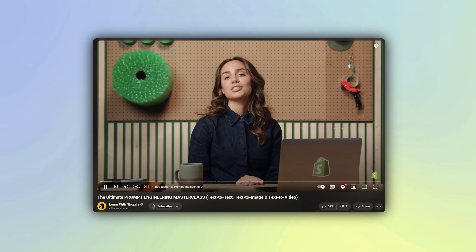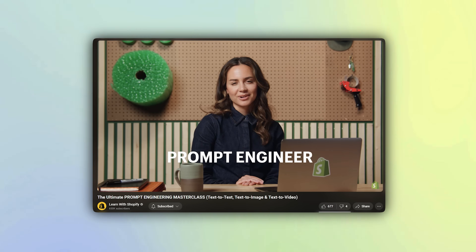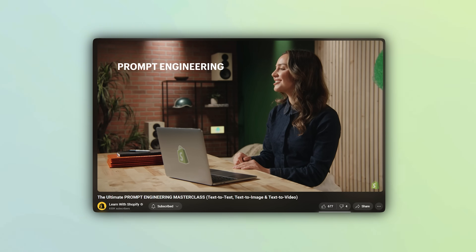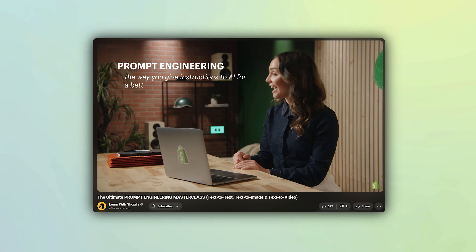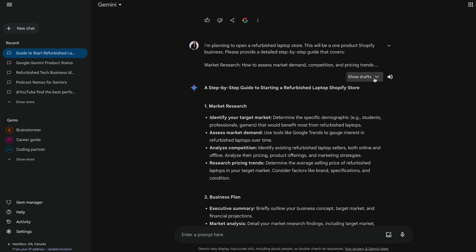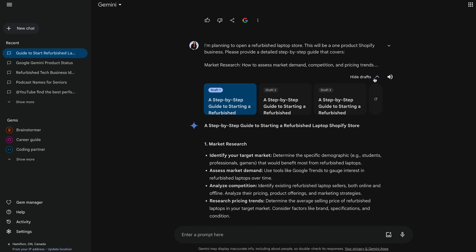If you're interested in learning the art of AI prompt engineering, we have a whole masterclass on prompting for text, image, and video — check out those videos next, linked in the description. Now we're not here to waste time, we're here to save time. So let's go over a few ways to guarantee you're getting the best responses from Google Gemini.